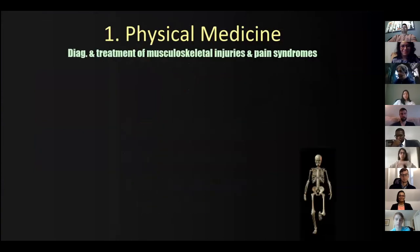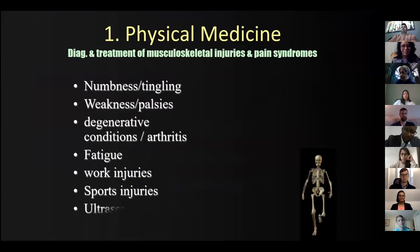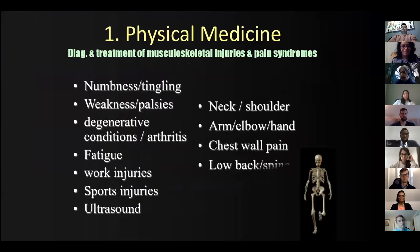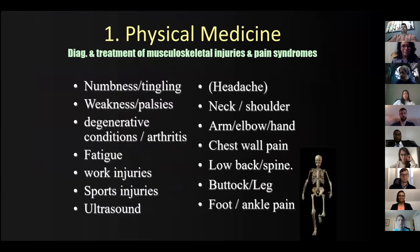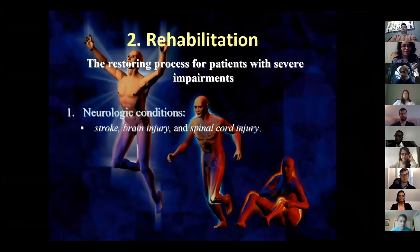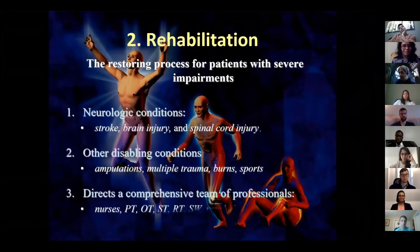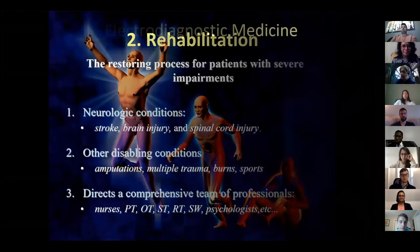Physical medicine is basically seeing musculoskeletal aches, pains, numbness, tingling - some people even add headache. This is like your outpatient rotations. Rehab is restoring function for people who've had severe impairments - they could be neurologic, or things like amputations, multi-trauma, burns. We usually are the people running an interdisciplinary team approach.